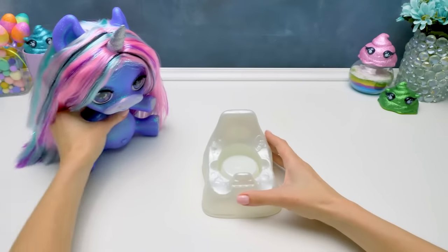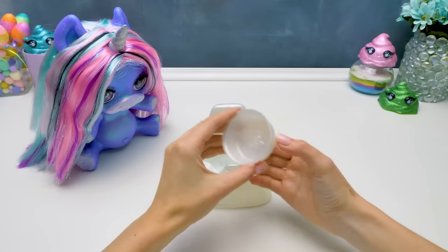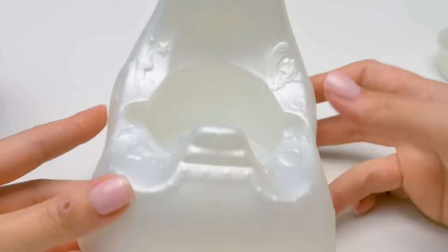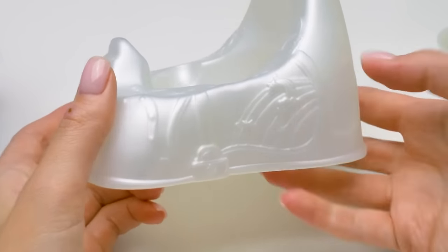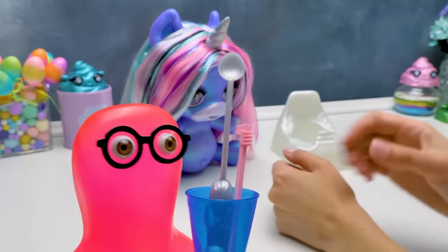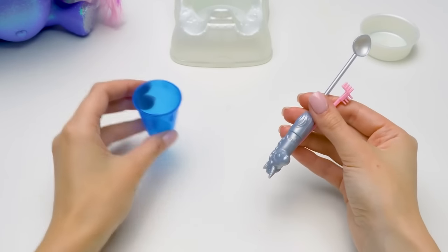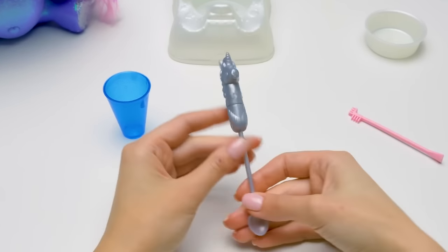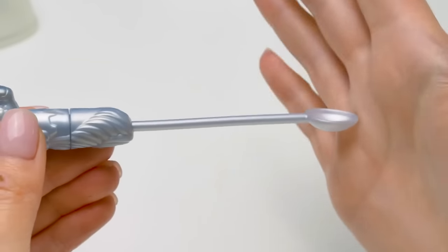Now we'll see what comes with the set. A bowl with a slime image. And here's a potty, also decorated with images! They're so funny! Here we have a measuring cup, a mouth brush, and this beautiful spoon! It has a unicorn-shaped handle, very easy to feed with.